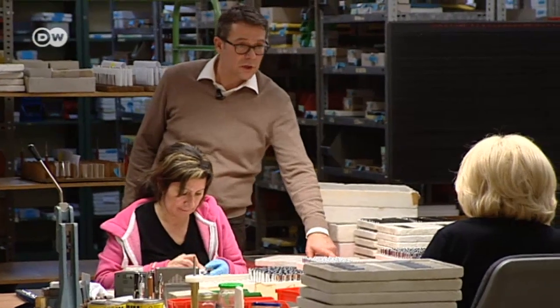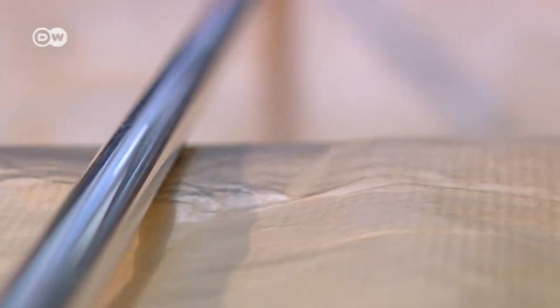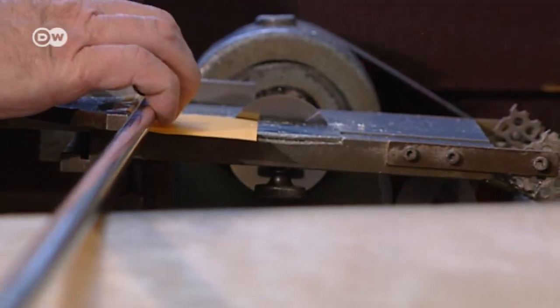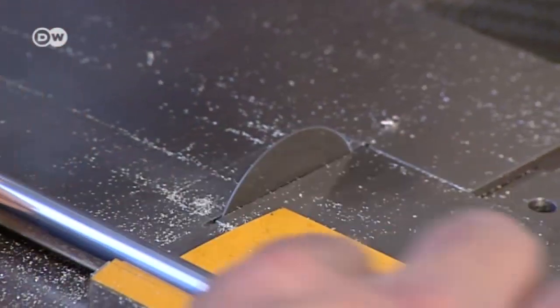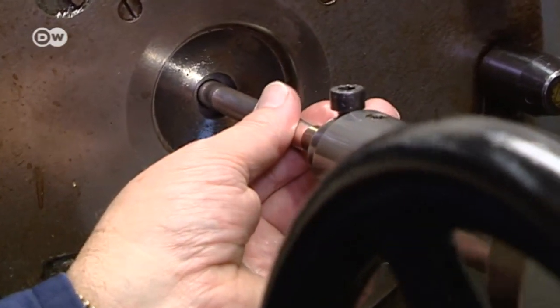Stefan Schnirsch has managed the company for eight years. The company places a lot of importance on handcraft, and many processes have remained unchanged for decades. Sterling silver is pre-cut, pressed into shape, and polished.